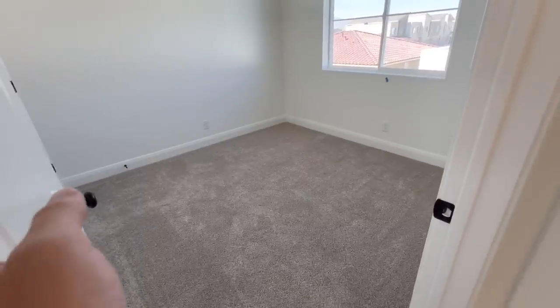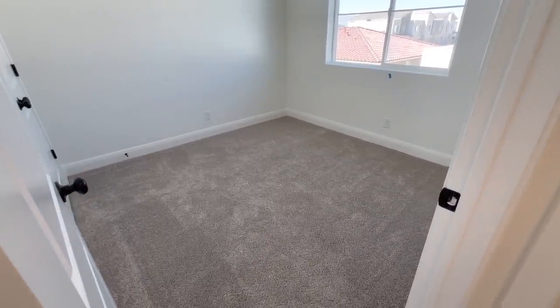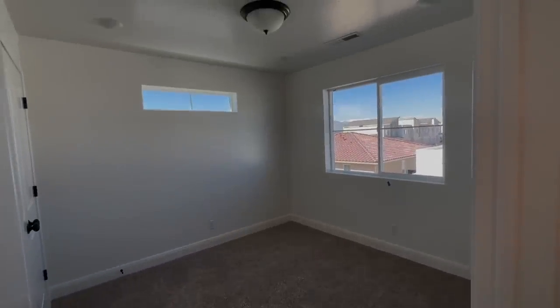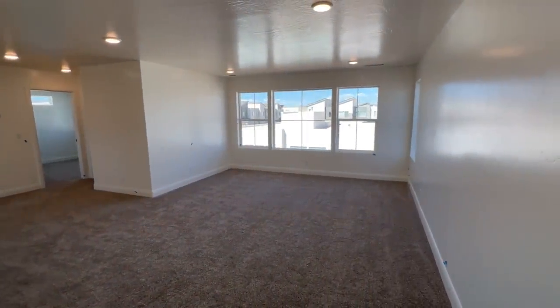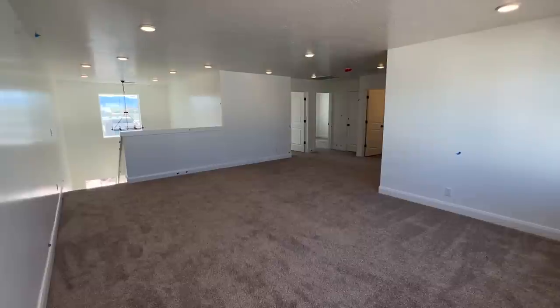These are the bedrooms — pretty small. These are going to be the kids' bedrooms, pretty basic and standard, nothing crazy in here, just a light, a closet, and some windows. But we're definitely going to be doing the kids' room makeovers again, doing something a little different. The loft I'm super happy about — it's going to be a great space where we can turn it into a movie theater room.